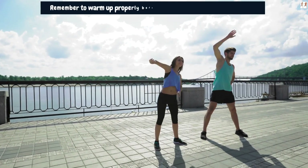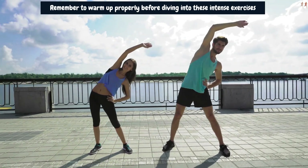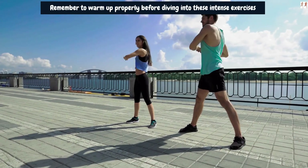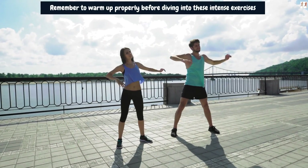Remember to warm up properly before diving into these intense exercises. There is one very key important factor that will help you reach your goal quickly if you stick to it. This key important factor is commitment to exercise.